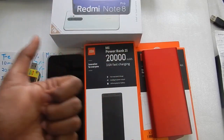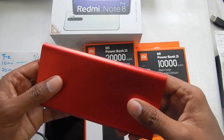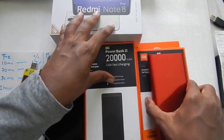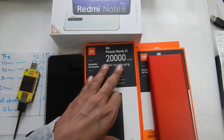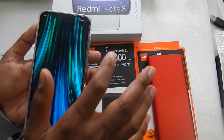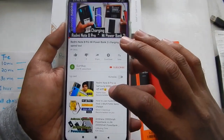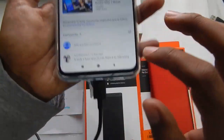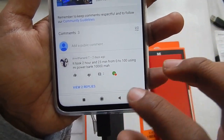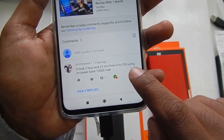Hello everyone and welcome to another video. Today we will do the charging test of the Redmi Note 8 Pro with the 10,000mAh Mi power bank. In my last video we did the charging test with the 20,000mAh version, and somebody commented — this is Amrit Anand — that it took two hours and 23 minutes from 0 to 100%.